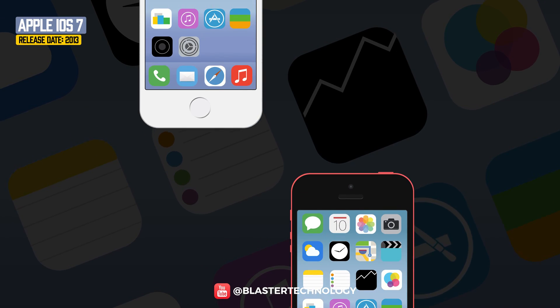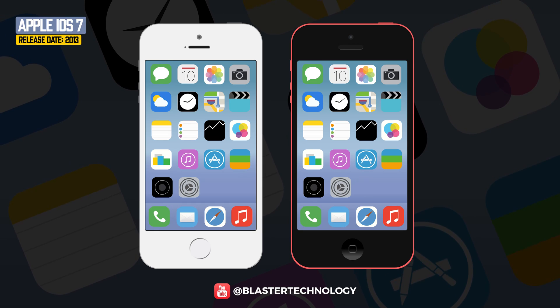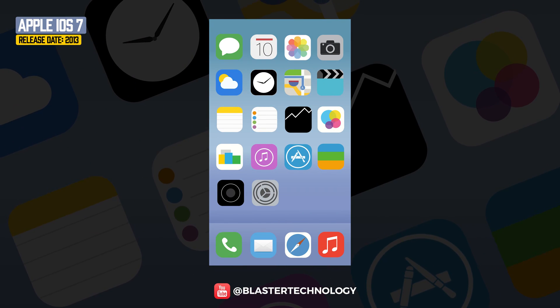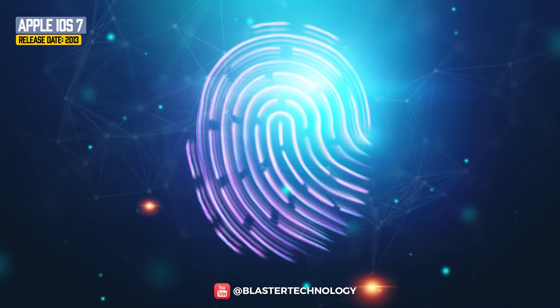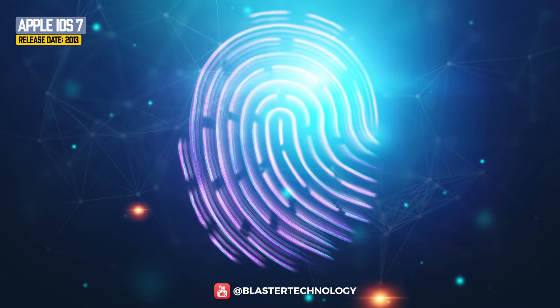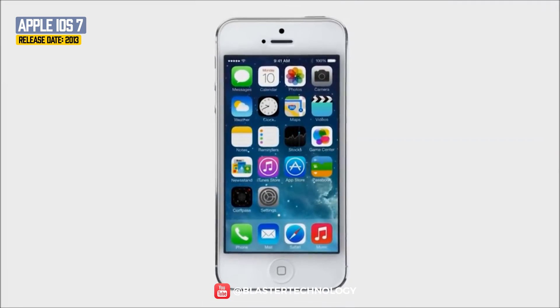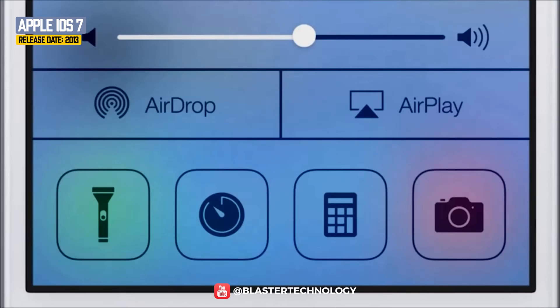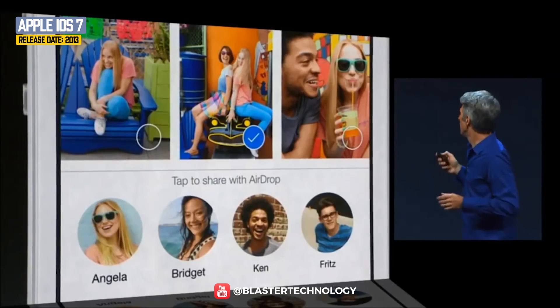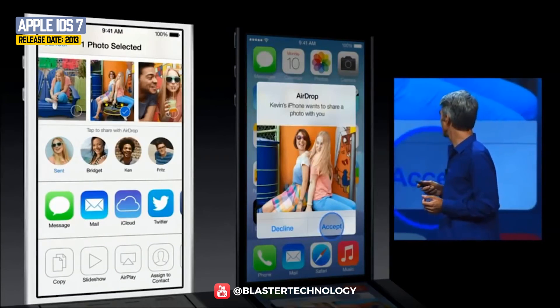iOS 7 came on the iPhone 5S and 5C in 2013 and came with a new design: flat icons, a new slide-to-unlock function, and new animations. One of the most important features introduced was Touch ID, which allows users to unlock their devices using their fingerprint. Changes were also made to the notification center, providing quick access to features such as Wi-Fi, Do Not Disturb, Bluetooth, brightness, and volume. AirDrop was the new feature that allowed users to share media files with other people around them.